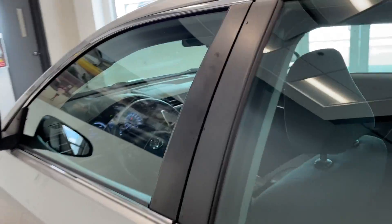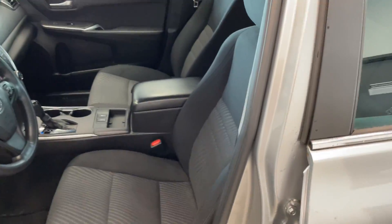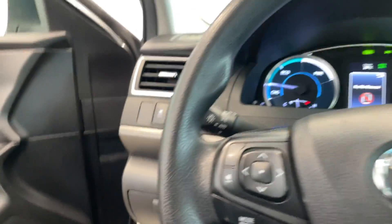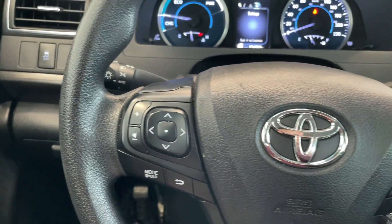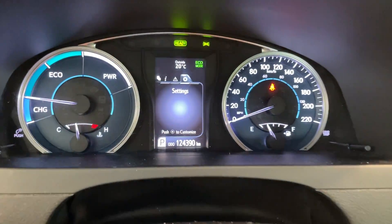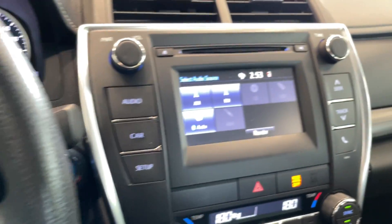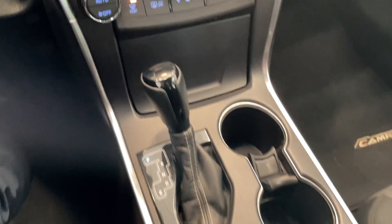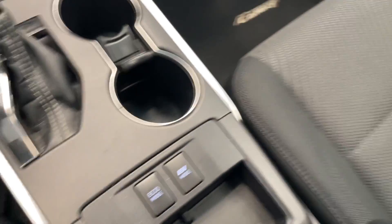We'll take a quick look at the inside. Full black cloth seating. Got all your steering wheel controls there. This vehicle only has 124,000km. Got your touchscreen there, temperature controls, push button start as well. Automatic transmission, got the eco and EV mode.